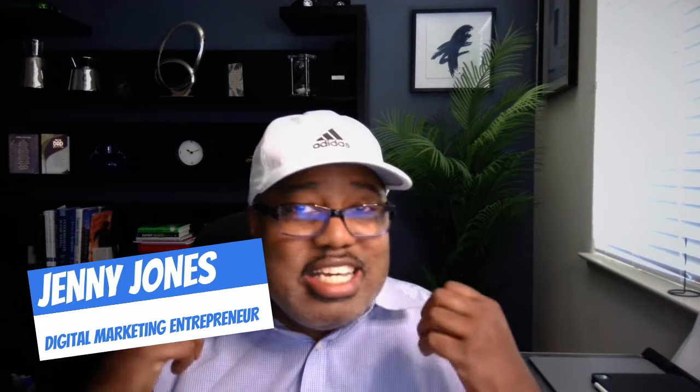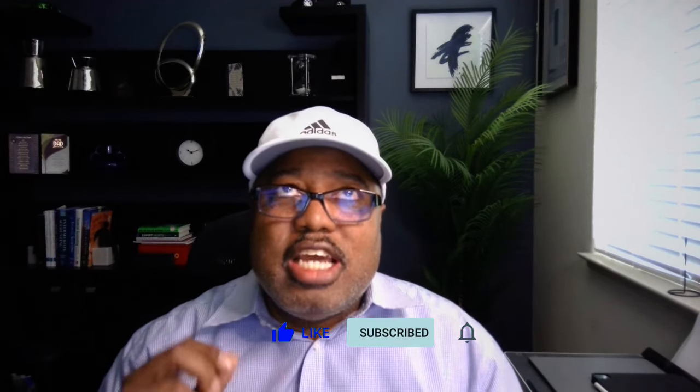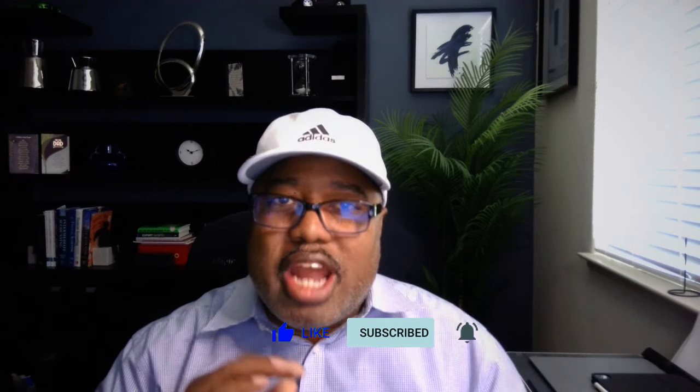Hey, this is Jenny Jones, Digital Growth Hacks Club. I think I have the secret summer tool — nobody's talking about this tool, but it is fire. I got into it and overlooked it, but when I started unpacking it, it was the gift that kept on giving. I had so many ideas. If this is your first time to this channel, please subscribe — I just wake up and come up with crazy ideas to hack these tools together.